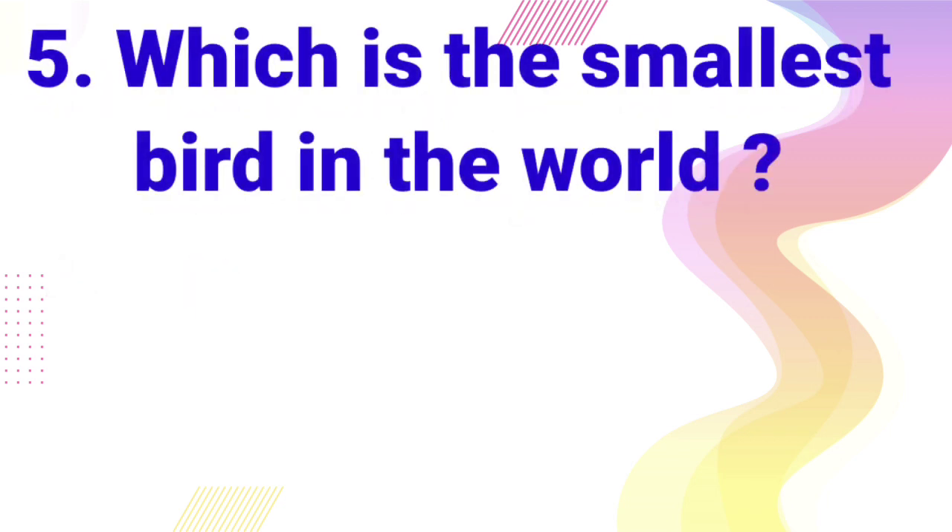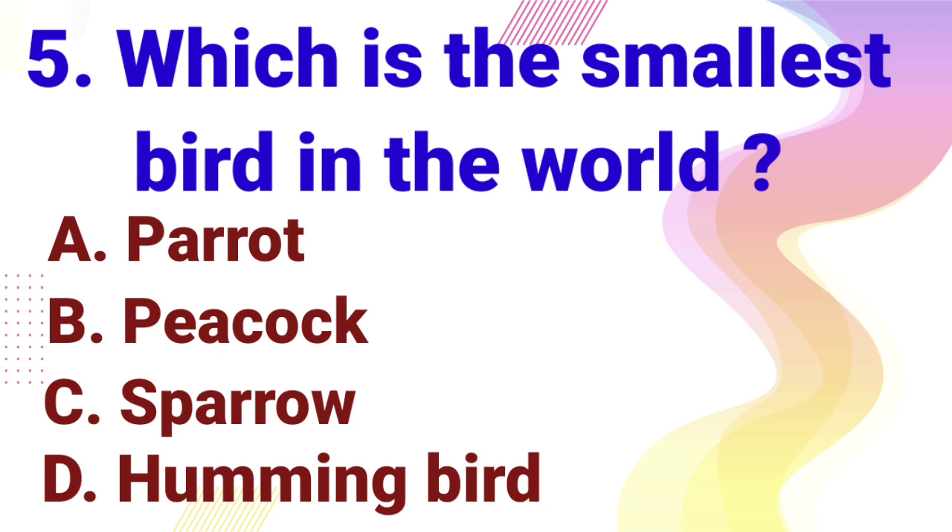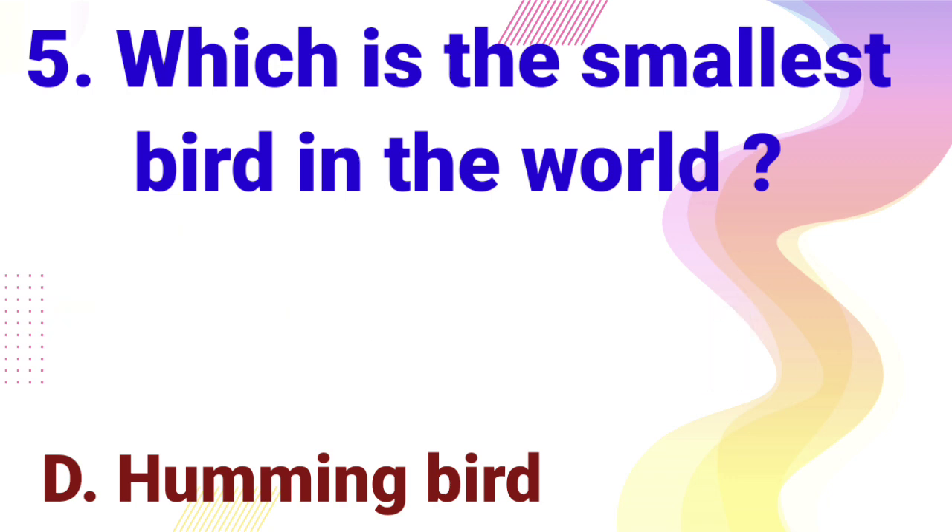Which is the smallest bird in the world? A. Parrot, B. Peacock, C. Sparrow, D. Hummingbird. Right answer is hummingbird.